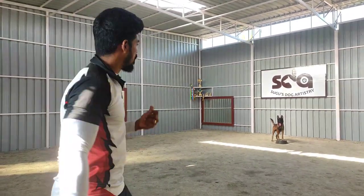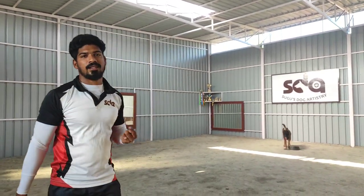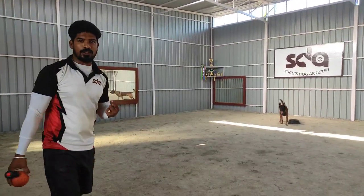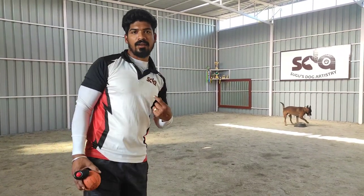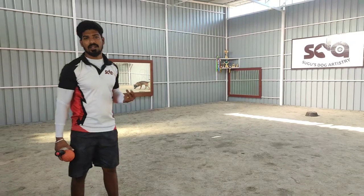Hi guys. Floyd has two markers: one is a clicker and the other is a verbal marker. For a clicker, he has to come to me and give the trick. For a verbal marker, he has to go to the ball. Let's see how he performs for the double marker.